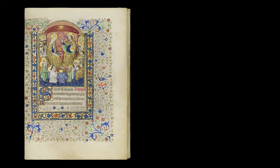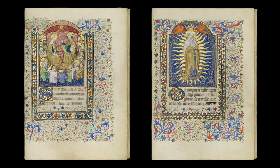These books were used in the private homes of laypeople who were for the most part noble and extremely wealthy. They are called Books of Hours because they provide prayers to be recited every three hours, eight times a day.